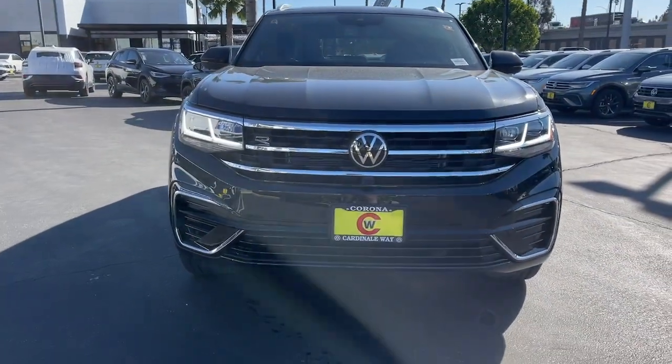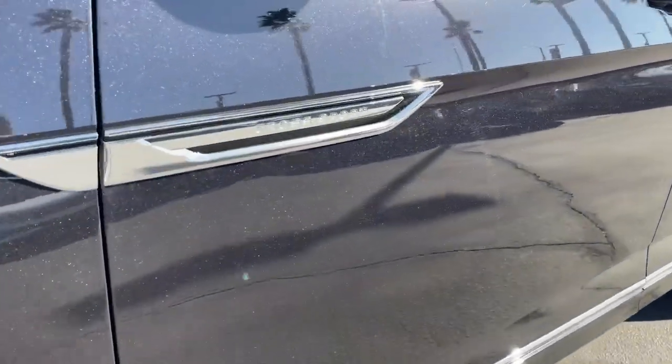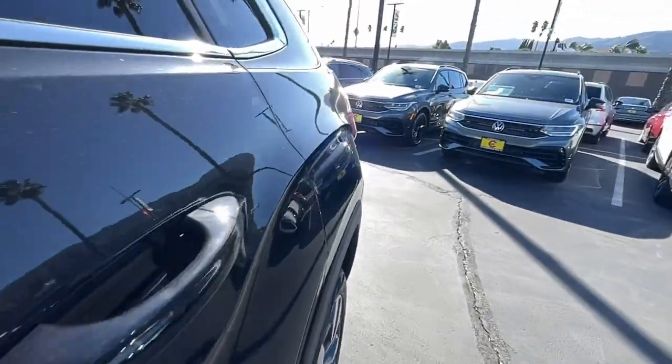These are just some of the great options this vehicle comes with: panoramic roof, navigation system, keyless entry, fog lamps, satellite radio, power passenger seat, power lift gate, heated rear seat, heated mirrors, and steering wheel audio controls.